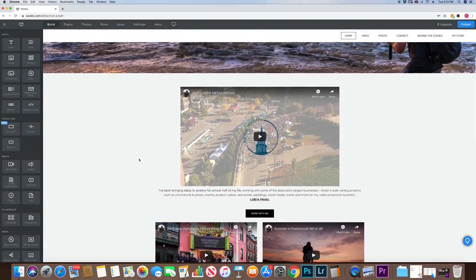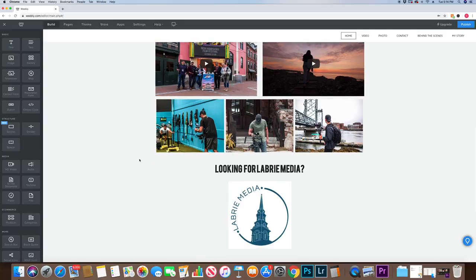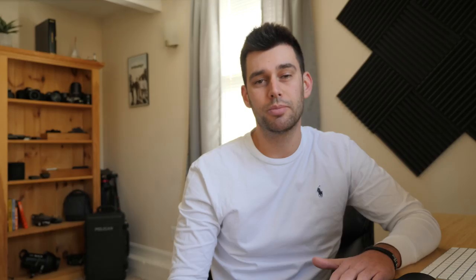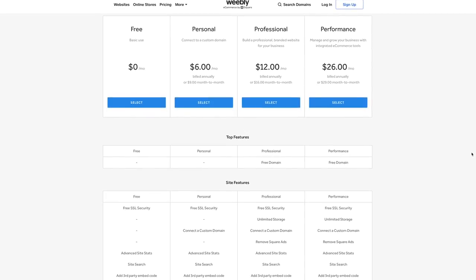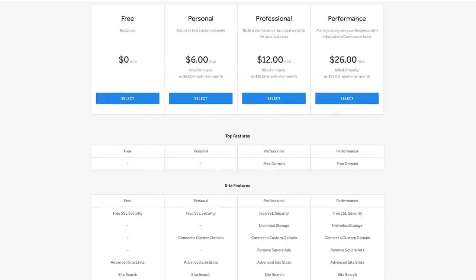Weebly is extremely easy to use and enables a lot of SEO options because of the large amount of apps in the marketplace. Weebly is also a bit cheaper, with starter websites coming in at just $8 a month. I've been using the pro option which is $12 a month.